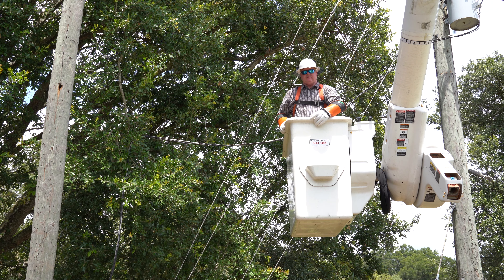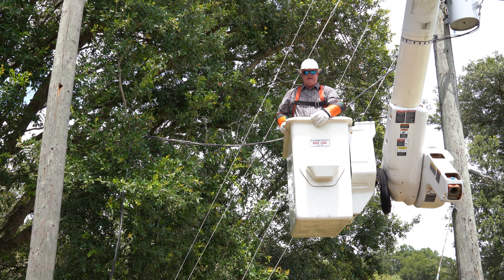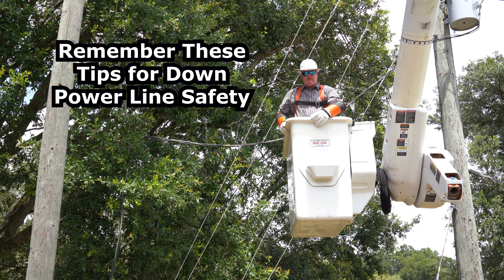Hello, I'm Matt Plyton with Richland Intellectual Training Safety Specials. We're here in our Richland Training Yard today to go through a few tips for downed power lines after a hurricane.